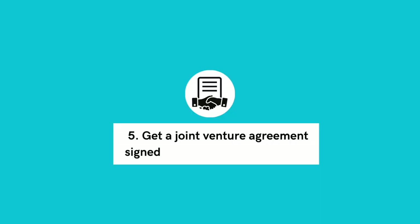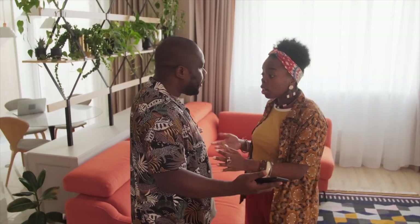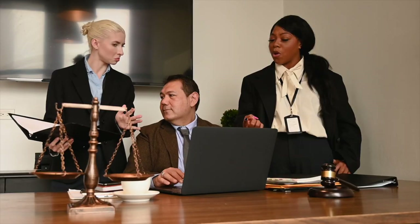Step five: get a joint venture agreement signed. Once you've found the property and you know who your partner is going to be, you can draw up the joint venture agreement. This is the legal document that will govern the partnership. Do not skip this step, even if it's a family member. This legal document is an insurance policy for the transaction. If something were to happen to one of the partners or there was a dispute, you will need to refer back to the joint venture agreement for resolution. If you don't have one, this can get very costly with lawyers getting involved. Having a joint venture agreement drawn up will cost you about $1,000 — and this is the best $1,000 you will spend, regardless of your relationship with your partner.